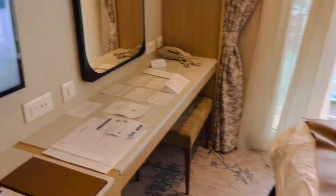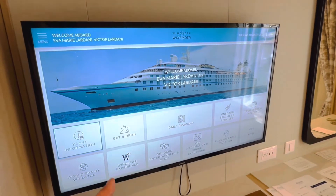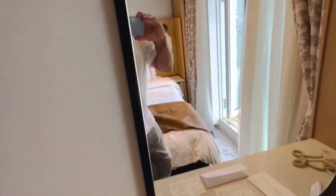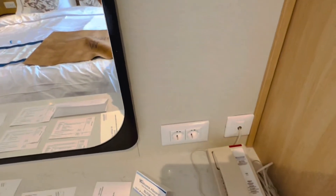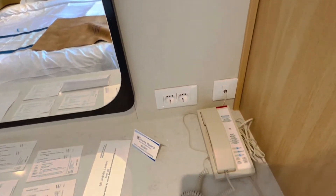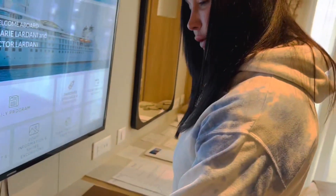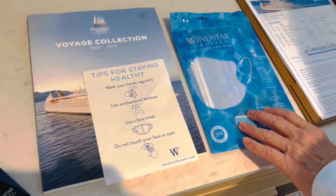Here are all your switches for your lights, and over here more outlets. The TV is laid out well — it does face the bed on the wall. You've got some 110 outlets and more USB. Over here are your 220 European outlets — we do have the round one that fits in there. And your telephone for all your service. And a little chair for ladies to do their makeup. The Voyage Collection — they also have Windstar face masks.